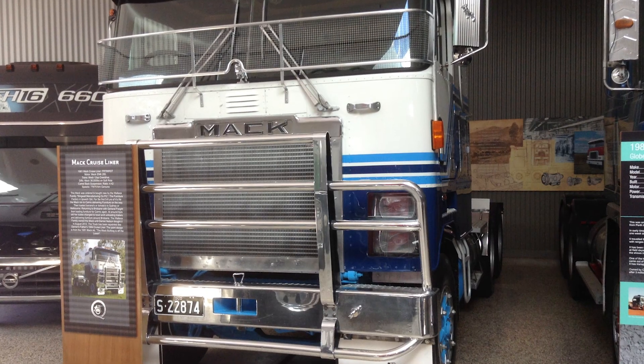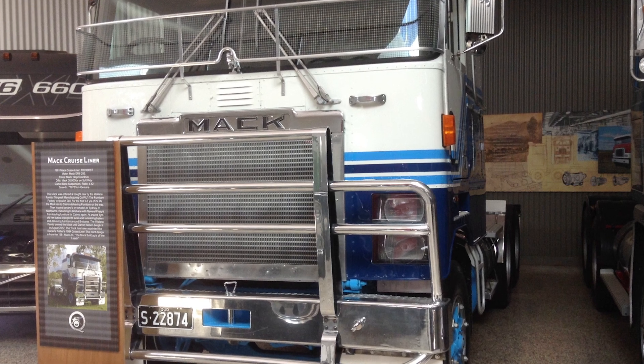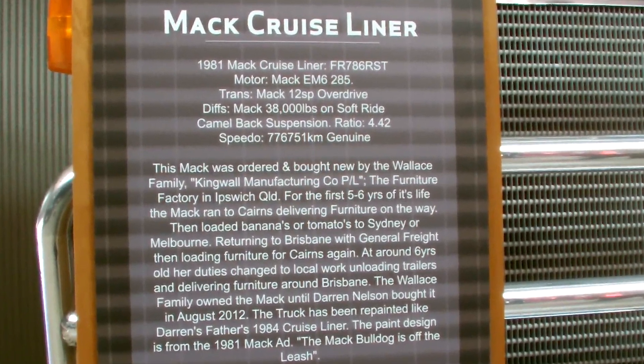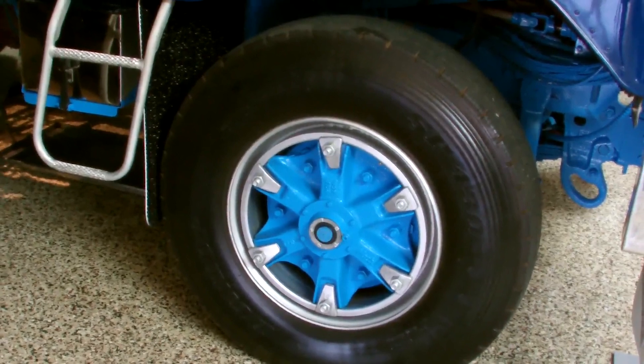One of the first trucks we looked at was the 1981 Mack Cruise Liner — not a very popular truck in Australia, due to the Kenworth K100 being released before this model came out. This truck, however, was more popular overseas.